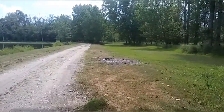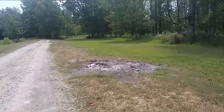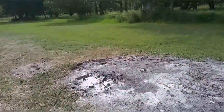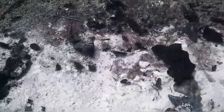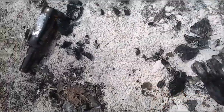It looks like somebody burnt a whole bunch of stuff, so I'm going to see if I can scavenge any biochar from this fire. The first thing I see is this beautiful piece right here — look at that, it's kind of shiny. That's a keeper.